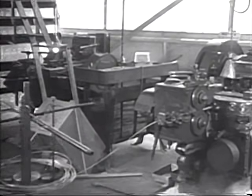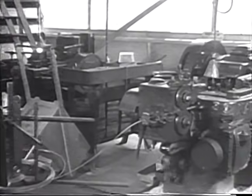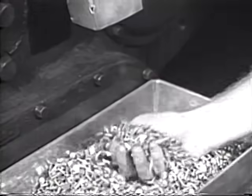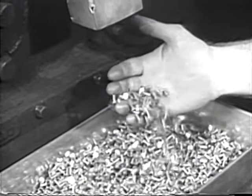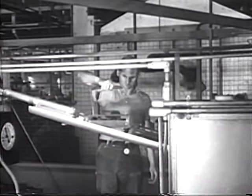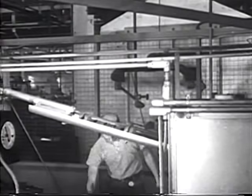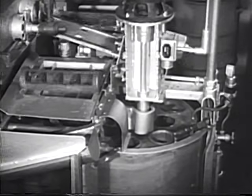These automatic rivet-making machines, cutting steadily away at coils of dural wire, biting off exact lengths, upsetting the heads and repeating, can turn out as many as a million rivets a week. Emerging from the machines, the rivets are placed in the heat treat furnace for a timed period, and as they leave the furnace, they are automatically quenched in cold water.